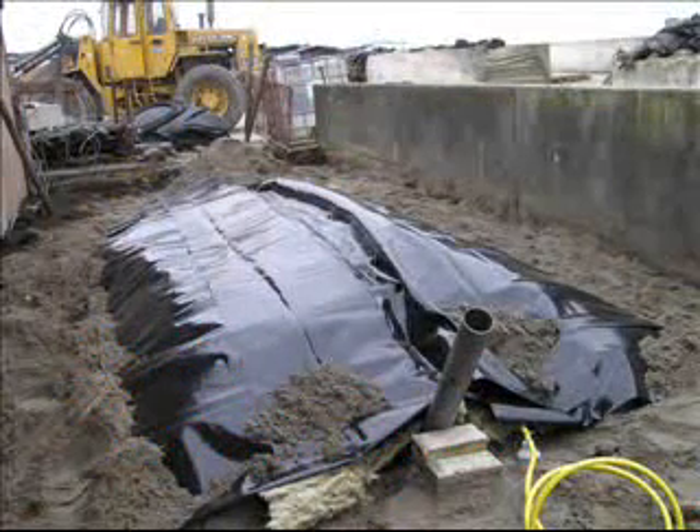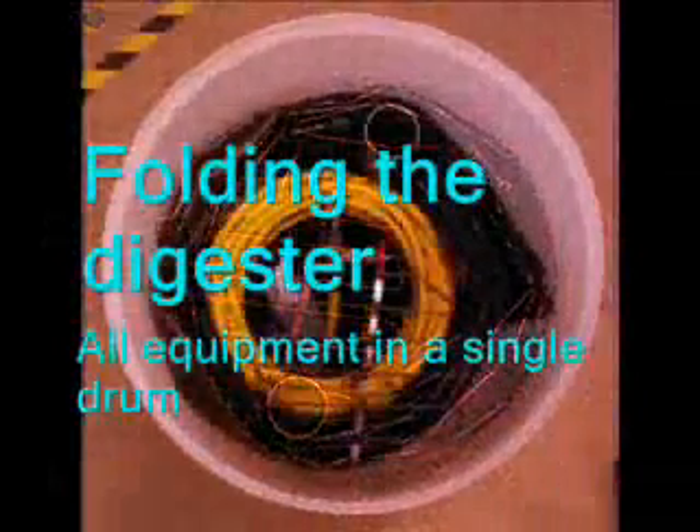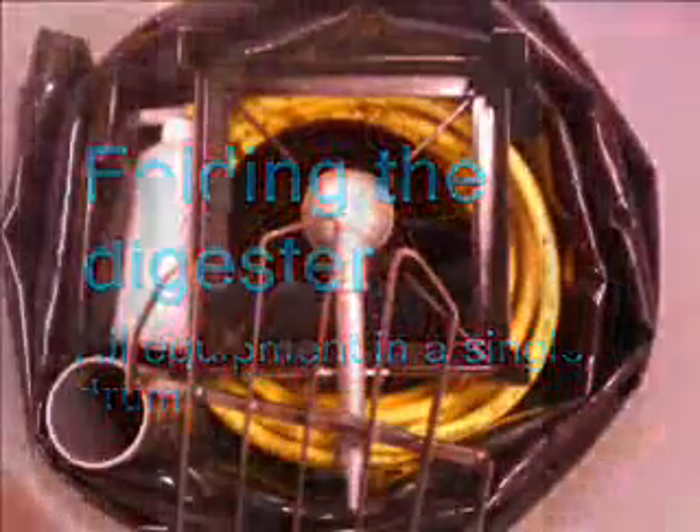The digester is made of non-toxic plastic that can be recycled. The entire digester and all other equipment folds nicely into a plastic drum. The drum itself is also part of the installation. The total weight is about 50 kilograms and it can be transported on the back of a motorcycle.